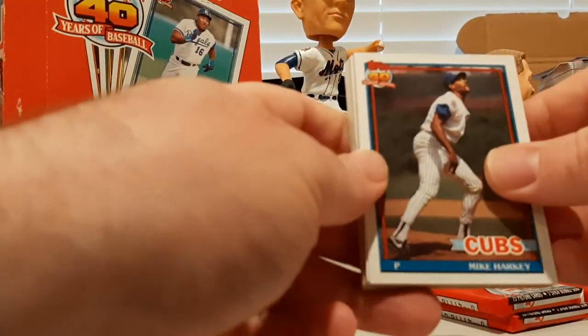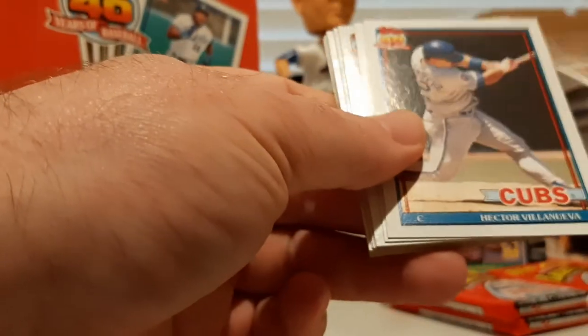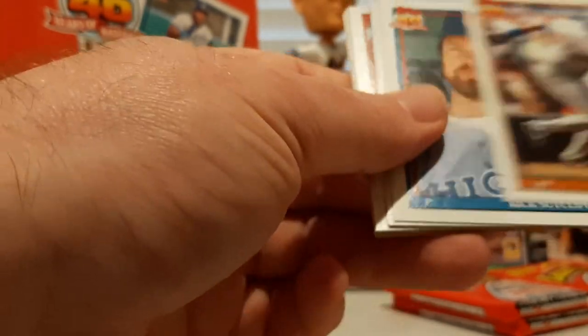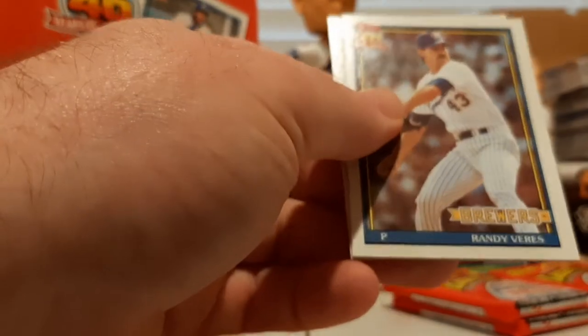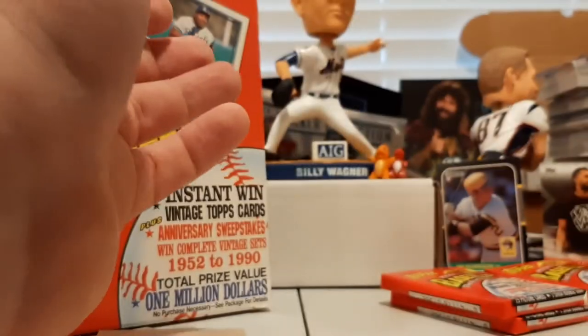Five packs to go. Mike Harkey, Jeff Torborg, Michael Bielecki, Hector Villanueva, Marty Barrett, Alvin Davis, Rick Sutcliffe, Mark Salas, Scott Terry, Chris Hammond, Paul Assenmacher, Dan Wilson, number one pick Randy Veres, Rick Mahler, and Carlton Fisk All-Star Game.